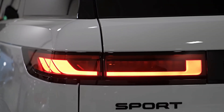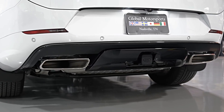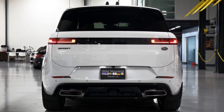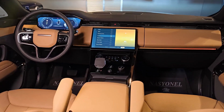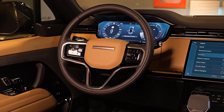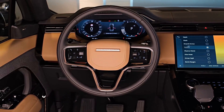The Range Rover Sport is equipped with advanced driver assistance systems as standard, including autonomous emergency braking, lane-keeping assist, and traffic sign recognition. The Sport also includes dynamic air suspension with adaptive Bilstein dampers, utilizing eHorizon navigation data to make adjustments based on upcoming bends in the road, providing optimal ride comfort and handling.